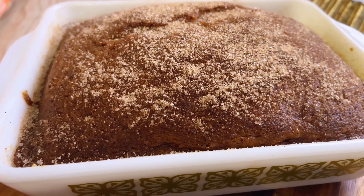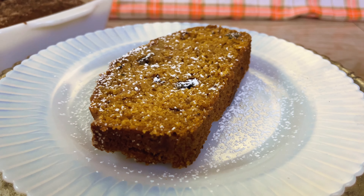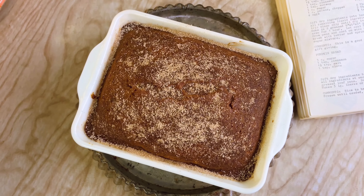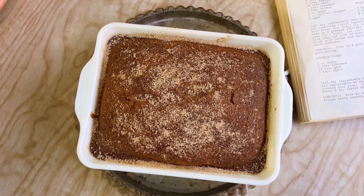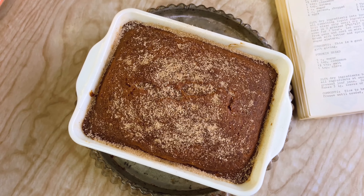It's moist but not soggy, sweet enough for dessert but not too sweet to enjoy a slice for breakfast. The unique cinnamon sugar sprinkled topping adds a fun texture that elevates it above any other loaf I've tasted. It tastes like something your grandma made and is sure to become a new annual tradition.